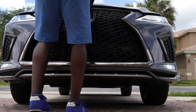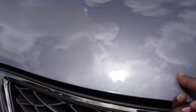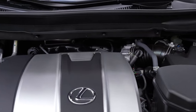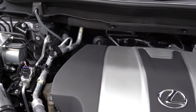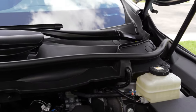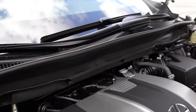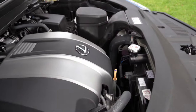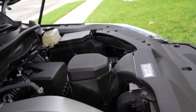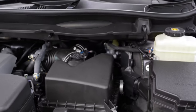Let's open up the engine and take a look. This engine is a 3.5-liter V6 with about 295 horsepower and 268 foot-pounds of torque. You can get about 19 city, 26 highway, and a combined 22 MPG. This car uses premium gas, and the tank is about 19 gallons — you can get about 365 miles on a full tank depending on how you drive.